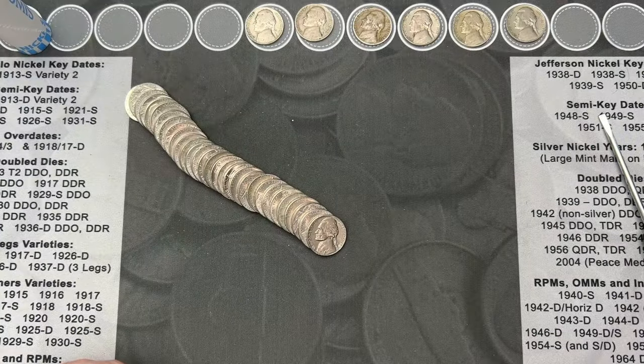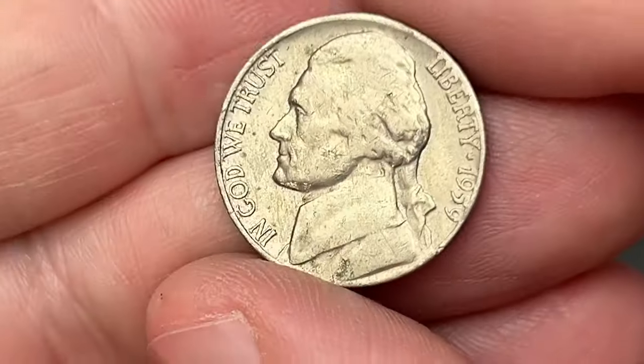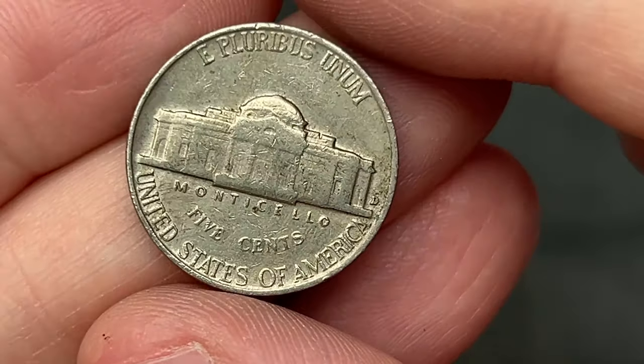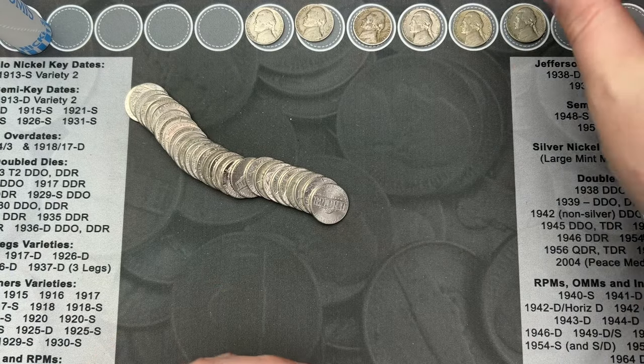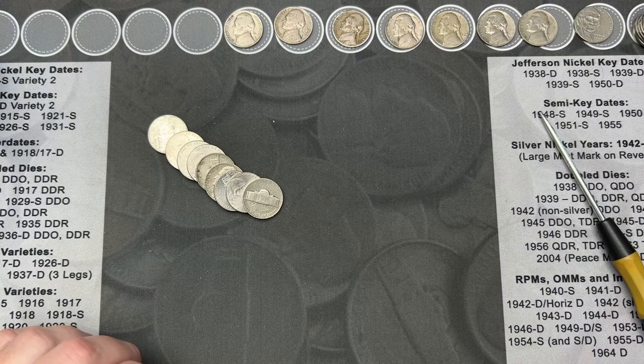Working my way through roll 19 and I've come across another old nickel here - 1959. This one has a Denver mint mark, so it is from Denver. That is a really cool find.